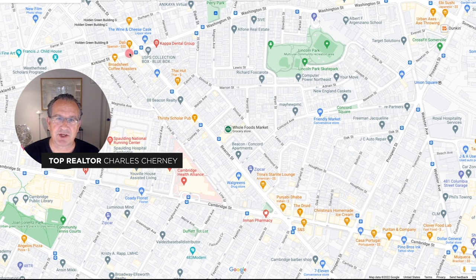It's Charles Cherney, and in this video, I'd like to share with you the Lincoln Park neighborhood of Somerville, Massachusetts. This neighborhood is found between Inman Square, Union Square, and what is called Kirkland Village.